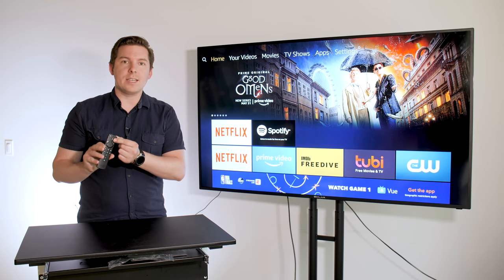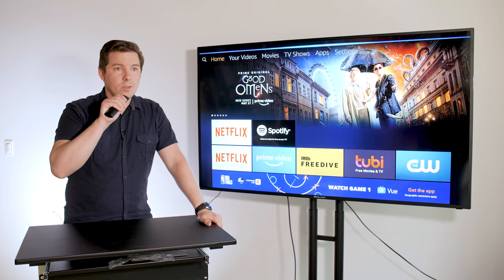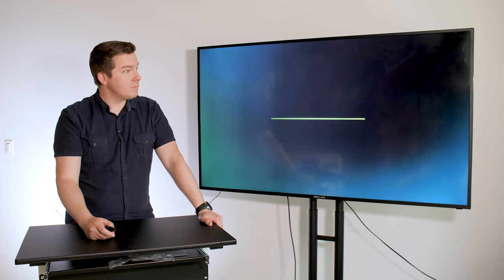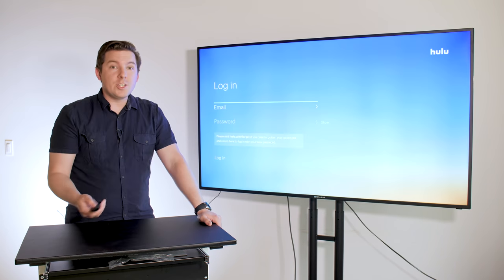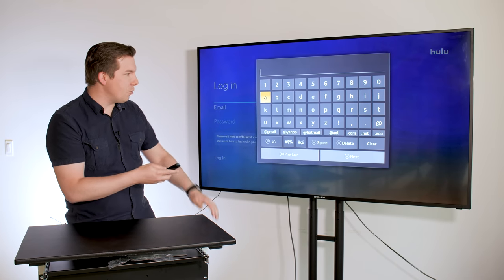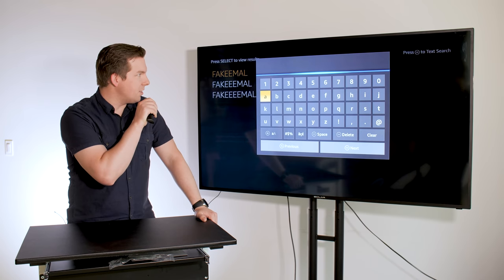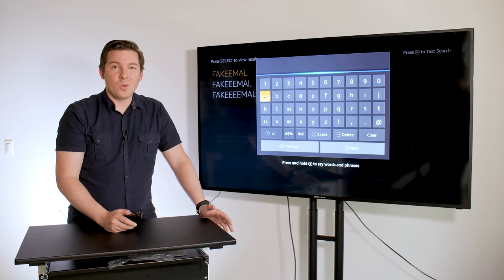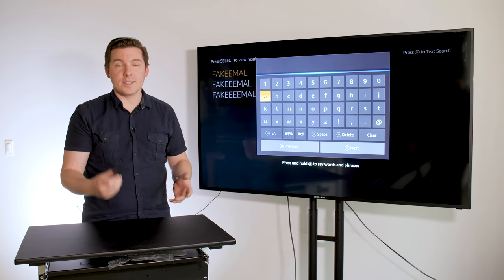The other convenient thing is the Alexa button. So if you want to tell the Fire Stick to do something like open Hulu, it'll do that for you — eventually. I do wish that it would let me dictate when I need to enter an email address or something. It would be nice if I could just say "fake email address at email.com" — but it's not going to work. It is something that the Apple TV will do for you; I wish it worked here, but unfortunately it doesn't.